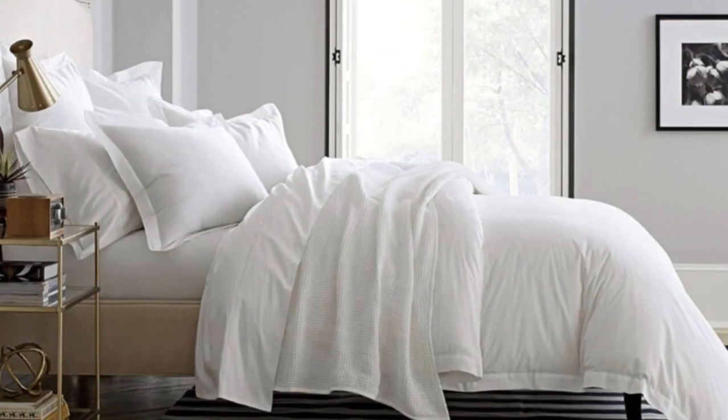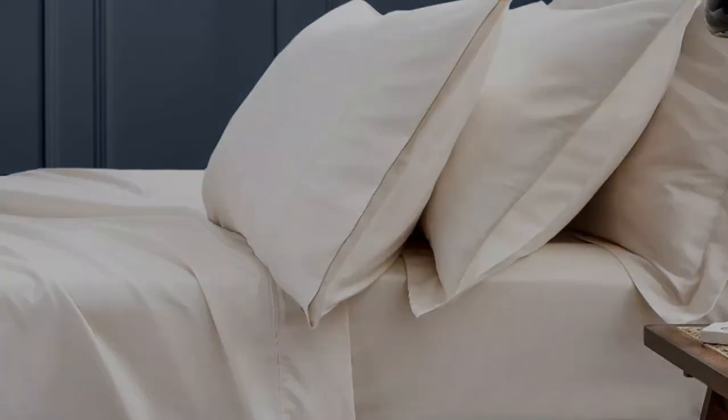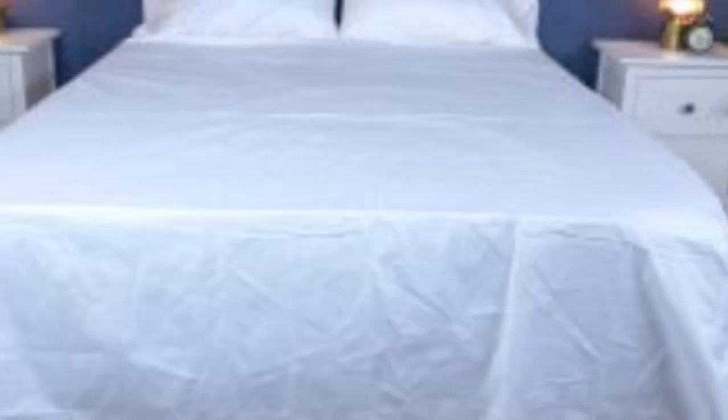What we love about the Boll and Branch signature hemmed sheets: the sateen weave makes these sheets feel much softer and smoother compared to sheets with a percale weave. While they don't feature anything specific for cooling, cotton is breathable so hot sleepers should enjoy these sheets. They have a 300 thread count, which is the sweet spot for traditional cotton sheets. However, the price could be steep for some.